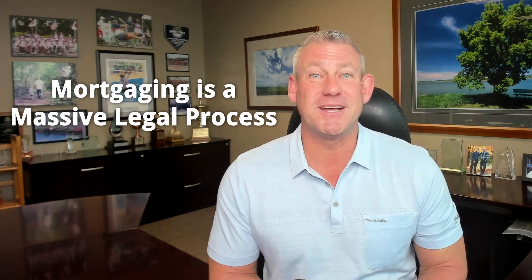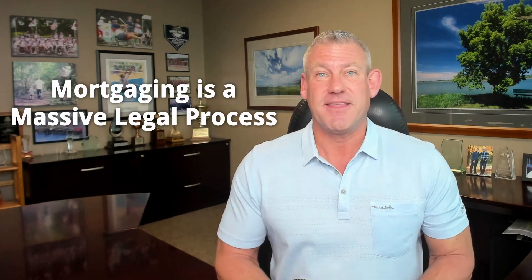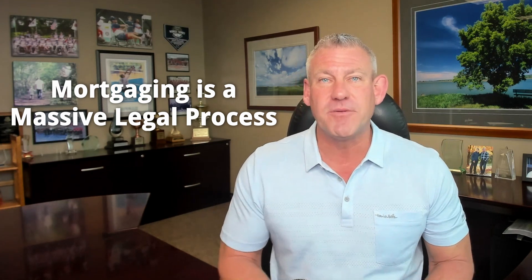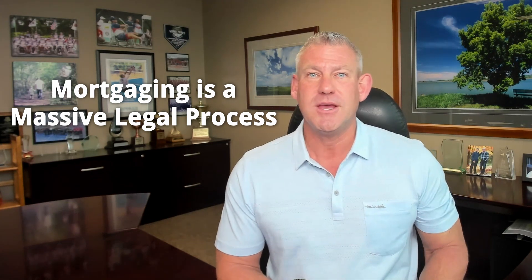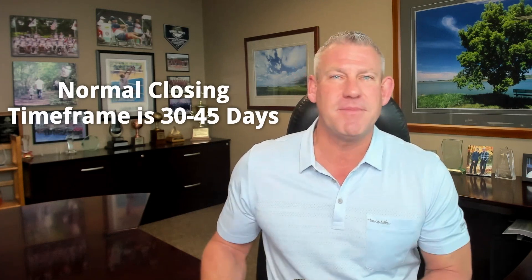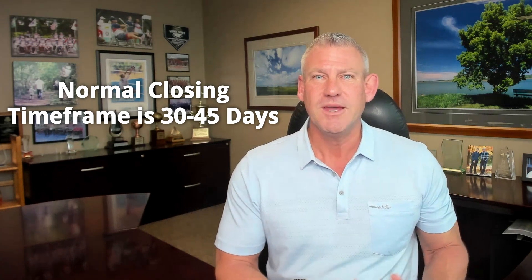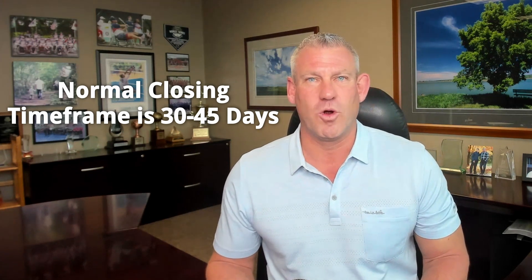First, understanding that the mortgage process is a massive legal process. There are lots of legalities throughout the process, and everybody needs to be protected to make sure that when the buyer moves in, they truly own the property — no other liens, encroachments, or issues from the past. A normal loan closing depends on the time of year and part of the country, but here in the Omaha area, 30 to 45 days is very normal.